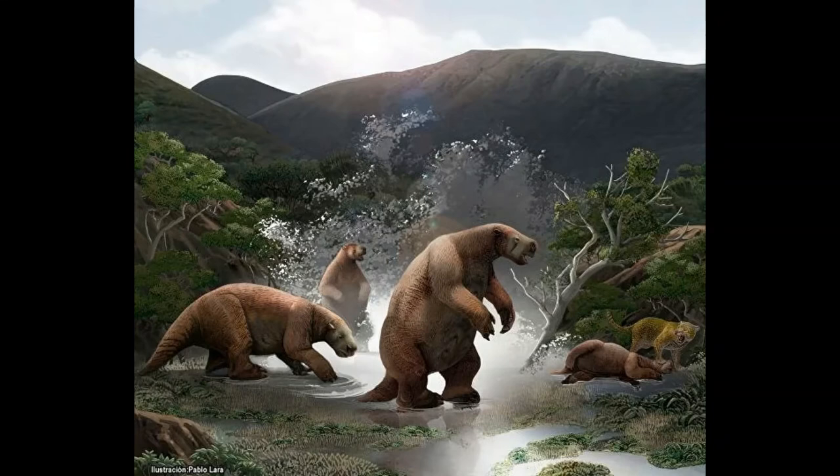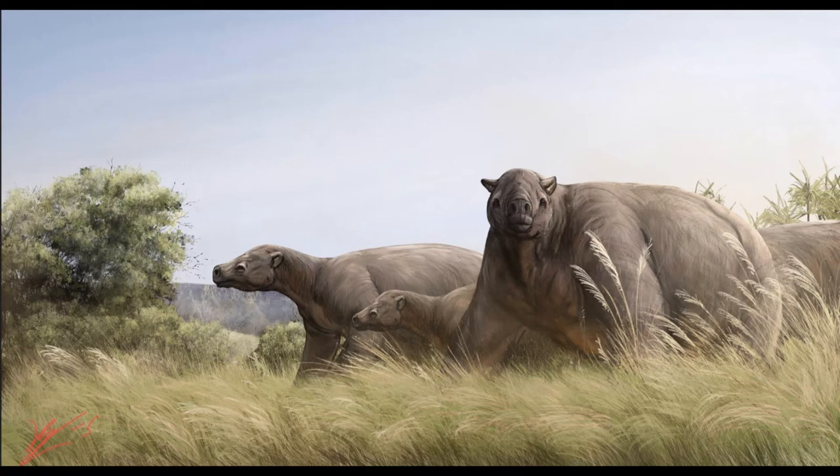Compared to Megatherium, Eremotherium can be differentiated by its more robust physique, smaller head, longer limbs, and hands tipped with three massive claws. These claws would have been used to strip leaves and bark off of trees, as well as break branches, knock over trees, and ward off predators. The skull had a relatively delicate structure, with the dentition consisting of uniformly shaped high-crowned teeth.